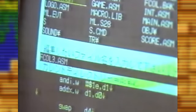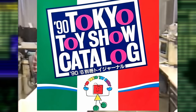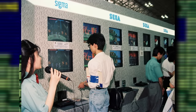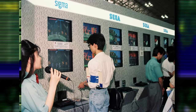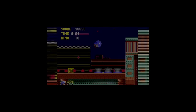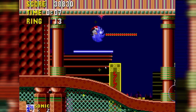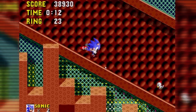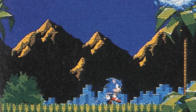Sonic the Hedgehog was being developed for the Sega Genesis and around that time they wanted to show off what they had so far at the Tokyo Toy Show in 1990. Sonic Team created this demo that would be playable, confirmed by Yuji Naka in an interview where he said it was going to be playable in the Sonic Mega Collection, but when that was being made he couldn't find it, thus making it lost media.